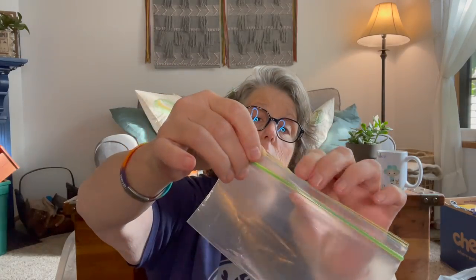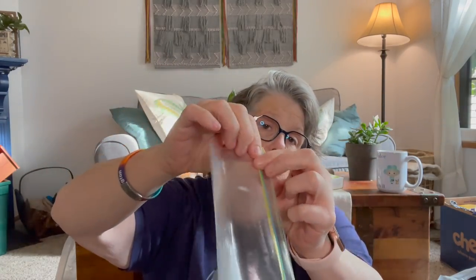I grabbed some of these Glad snack bags — the snack size, which are great for back to school. These are the Ziploc brand and they're small. I love them. I'm actually using these to organize my craft room — I have embroidery floss that I'm organizing, so I needed about ten more. I grabbed two; they're seven bonus so you get 29 bags. Not a bad deal.